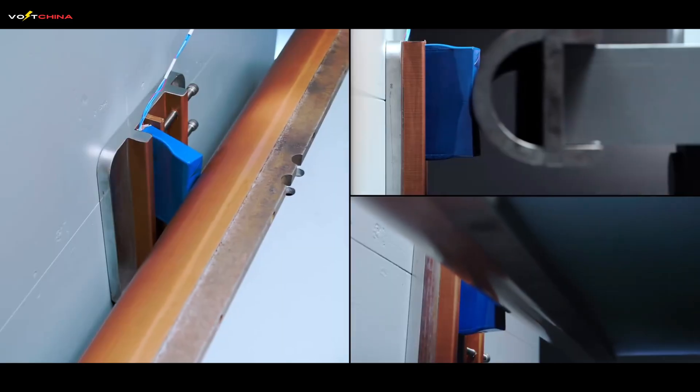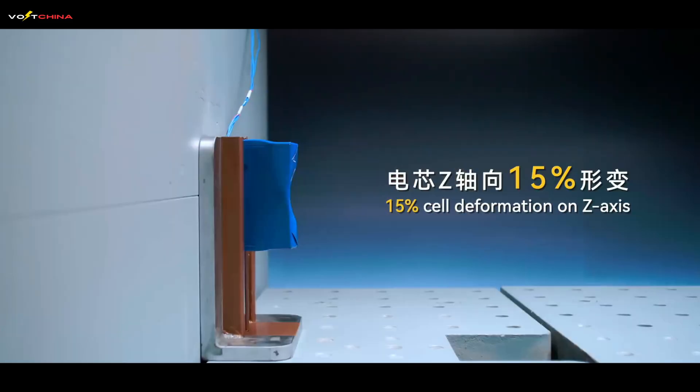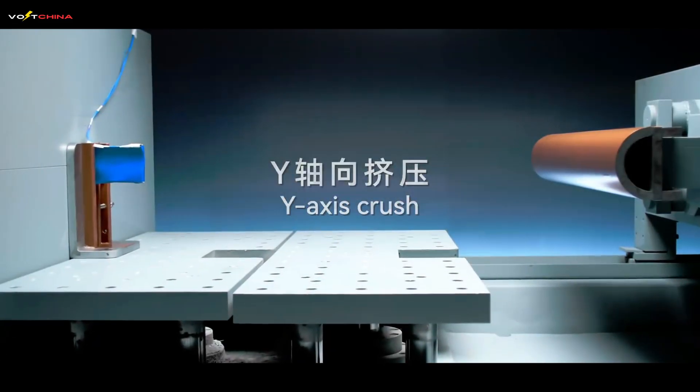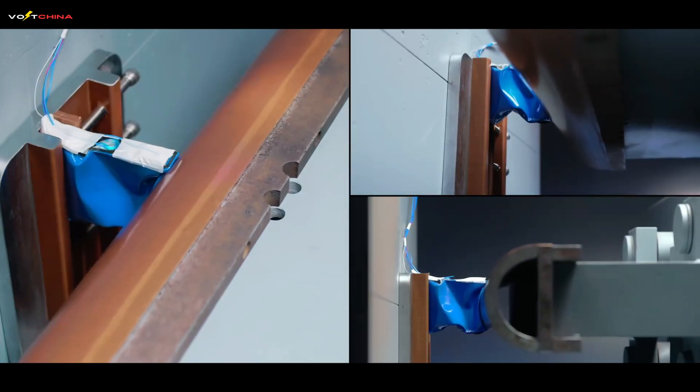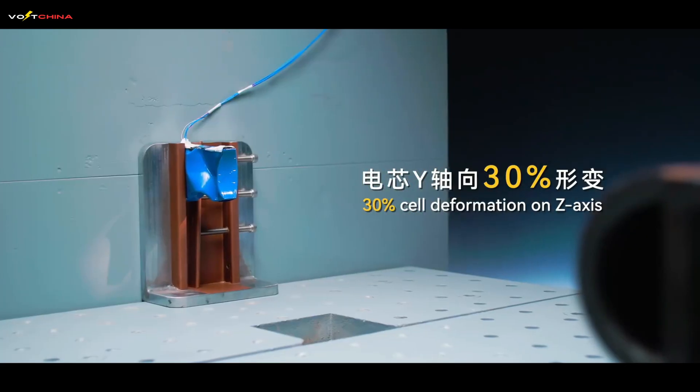So you now have a battery that is safer, cheaper, longer-lasting, has a higher energy density, and charges faster than its rivals. This isn't just an improvement — it's a checkmate in the world of battery chemistry.